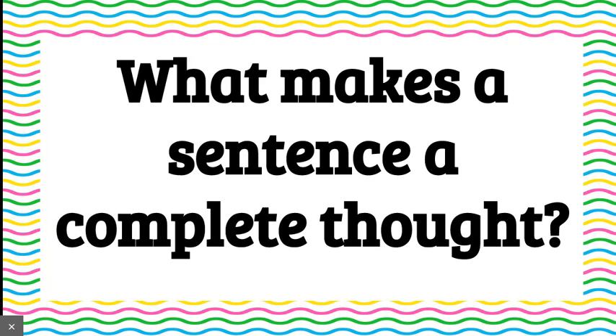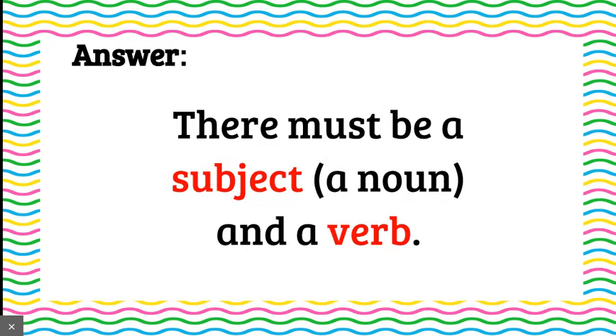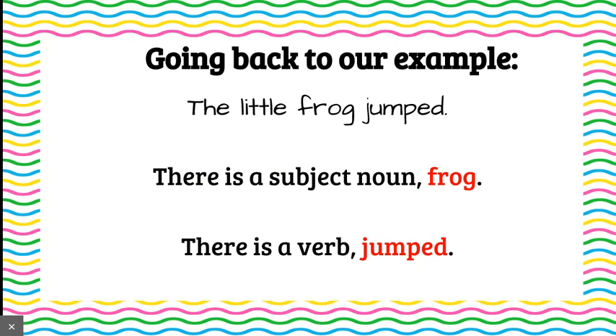What makes a sentence a complete thought? Well, in order for a sentence to be a complete thought, there must be a subject, also called a noun, and a verb. Going back to our first example, the little frog jumped. There is a subject noun, frog. There is a verb, jumped. So this sentence makes sense and is a complete thought.